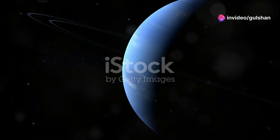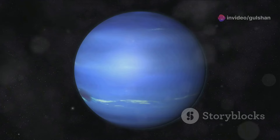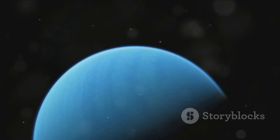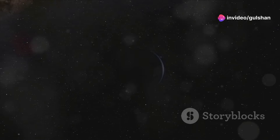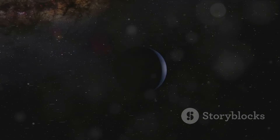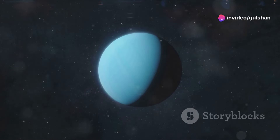Neptune is the eighth and farthest planet from the sun. It's another ice giant, similar in composition to Uranus. Neptune has a deep blue color due to the presence of methane in its atmosphere and has the fastest winds in the solar system. It has 14 known moons, the largest being Triton. Triton is unique as it orbits Neptune in the opposite direction of the planet's rotation. Neptune is named after the Roman god of the sea and was discovered in 1846 after mathematical predictions.